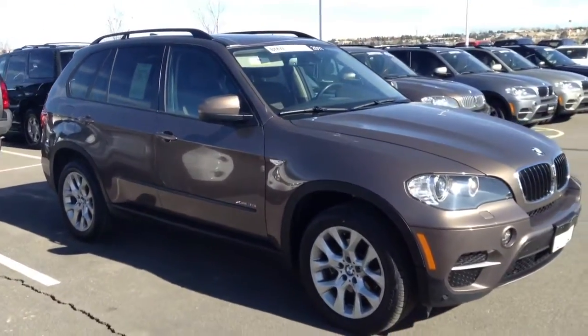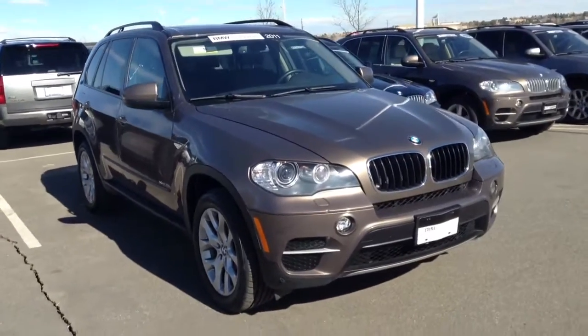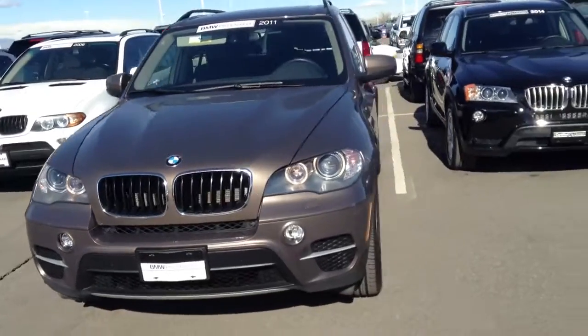Hi Mike, Jeff Ducker down here at Shop TheMW. I want to send you a quick video about the X5 you inquired about. I'll certainly get it pulled up here for you for your appointment in about an hour, but let me know if I can help. If you have any other questions before you get here, I'd be happy to answer them.